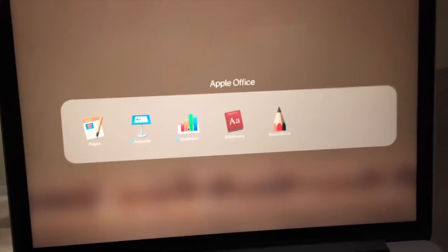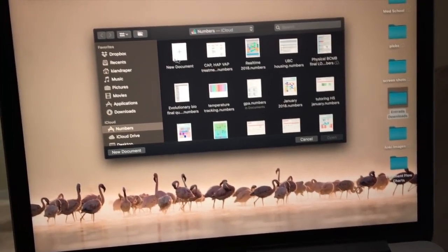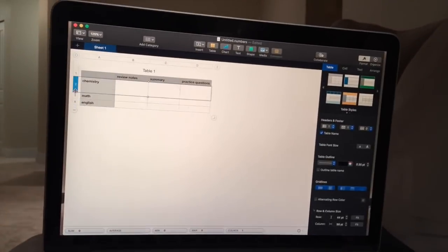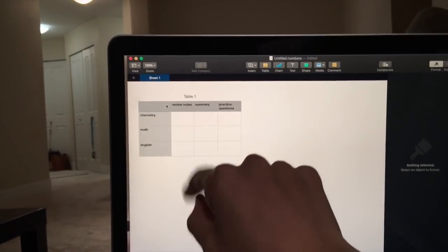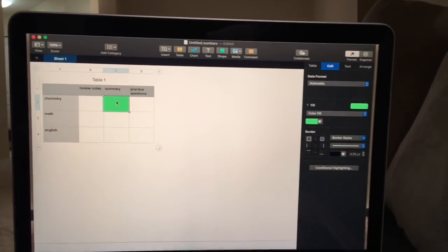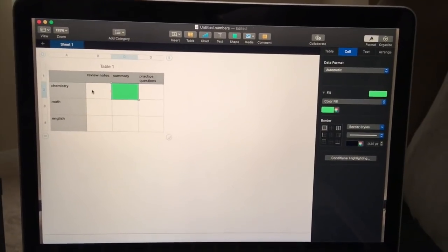I got a comment on one of my previous videos asking how do I create the study matrix. Mac has this application called Numbers — the Microsoft equivalent is Excel — so you can do it with both. I have the subject on the left and on the top I have the task I want to do, for example a summary for chemistry. When I've completed that task I click on the cell and change the color to green, filling it in as done. I use the matrix to identify areas I haven't reviewed as much and it helps guide my study goals.